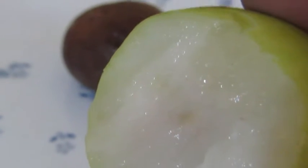Mmm, awesome! I already had a bite, so let me have one more bite and show it. It tastes like a cross between apple, pear, and a little bit of guava.